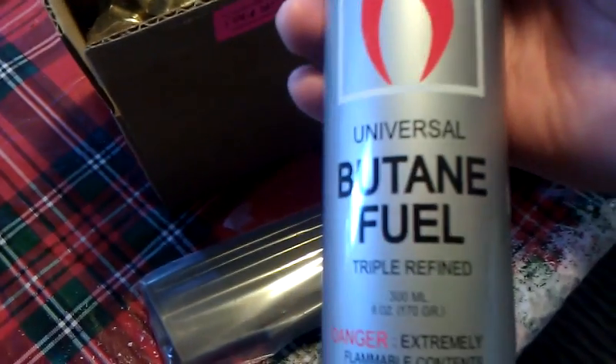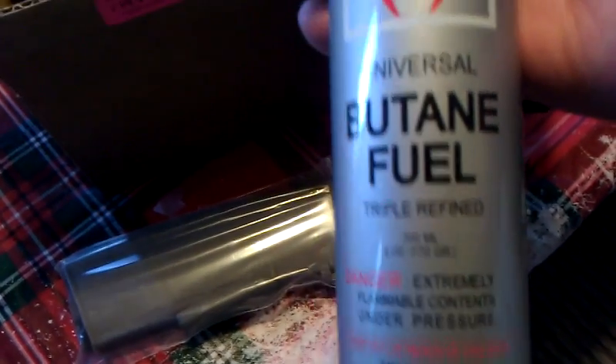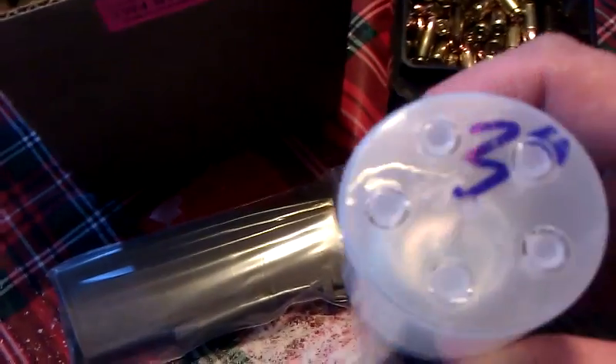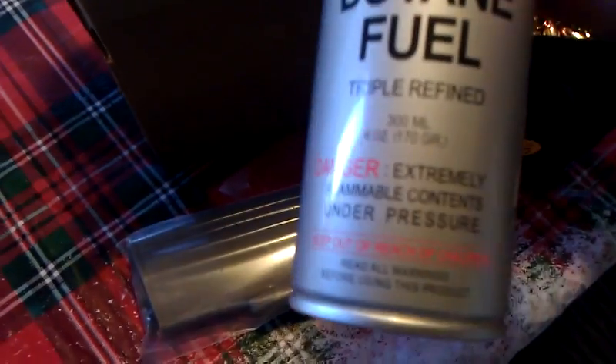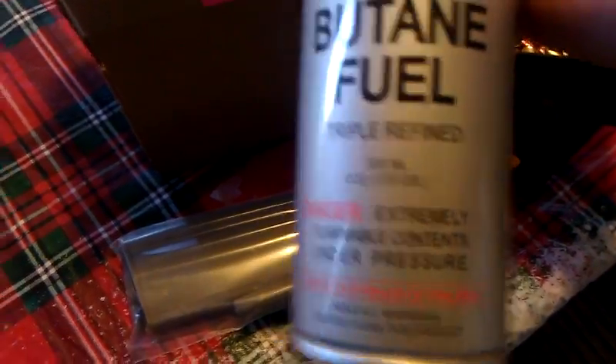I got a 30-round P-Mag without the window. And I have here a bottle of butane fuel. I didn't think it was a bad price for it, so I had to pick it up. Triple refined, so it should be good.